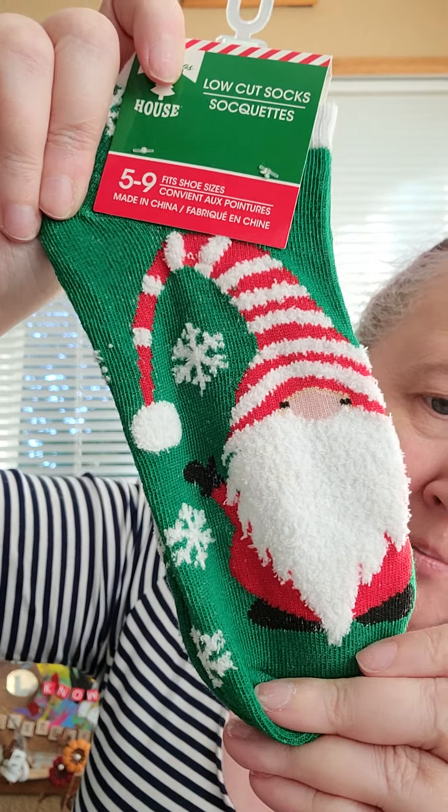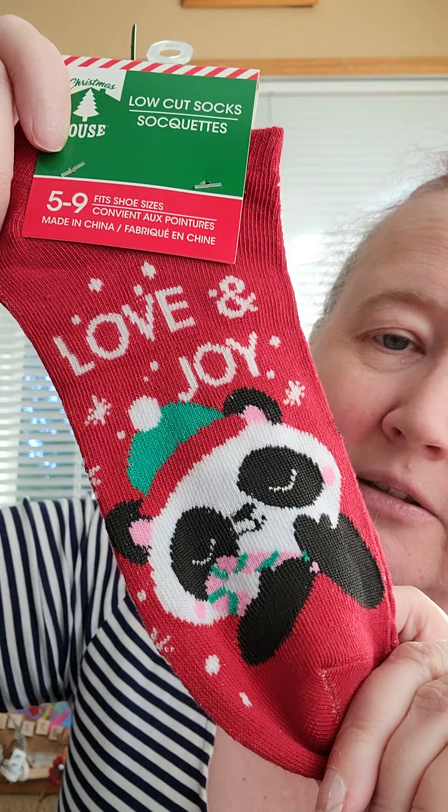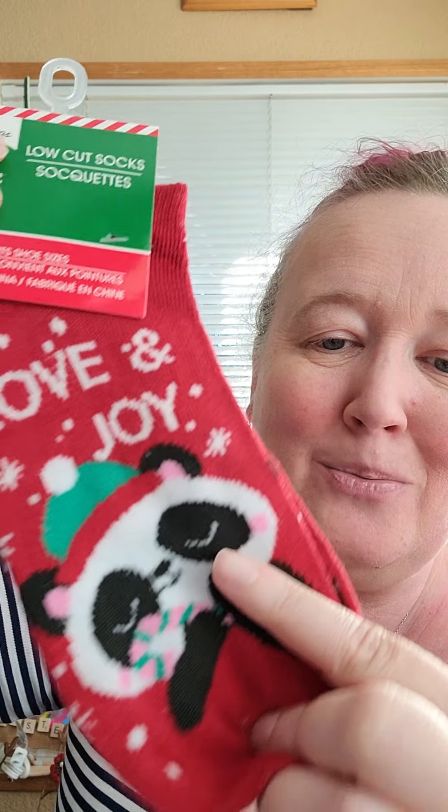I do have more Christmas items. I love Dollar Tree's low-cut socks — they fit really well and are super cute. They had this one with a gnome; I love these gnomes and I'm going to make some for Christmas this year. And then of course if it has a panda it needs to be mine — it says love and joy and has the sweetest little panda face on it. I had to have that.